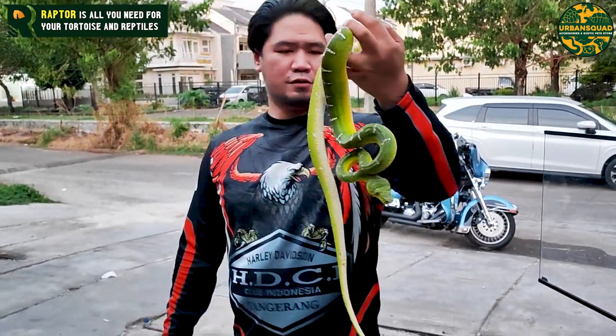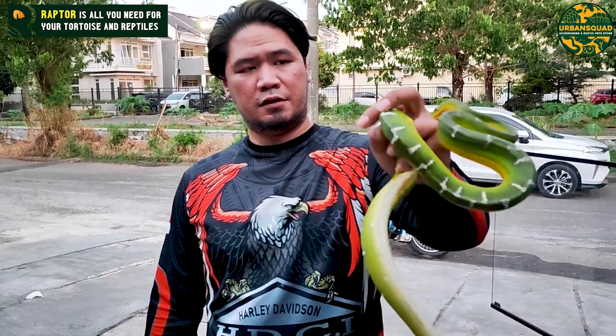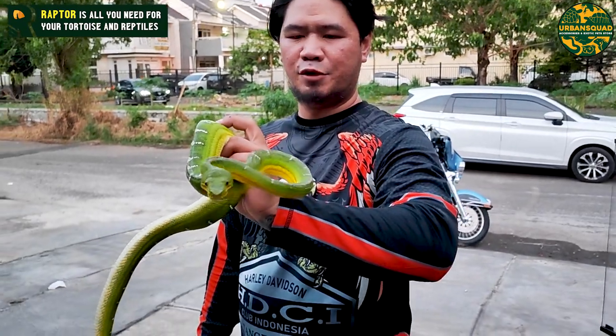Bentuk palaknya itu menurut saya semi-semi Monocled Viper. Dia mau menciumi, ngelus-ngelus. Ini beracun, nggak berbisa?